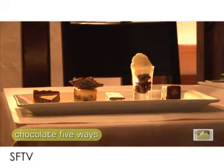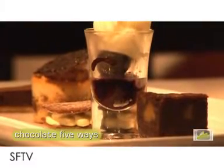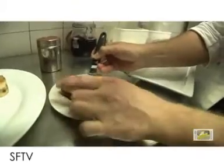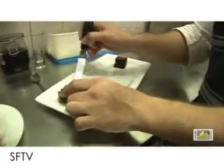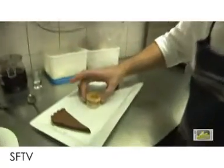One of the desserts that we make is what we call chocolate five ways. We've basically taken chocolate and we're going to put it into five different elements on one plate. First of all we've got a little small chocolate brownie, a nice little chocolate and mint tart — we just dust a little bit of cocoa powder on top — a little cinnamon twill, and pop that on the plate.